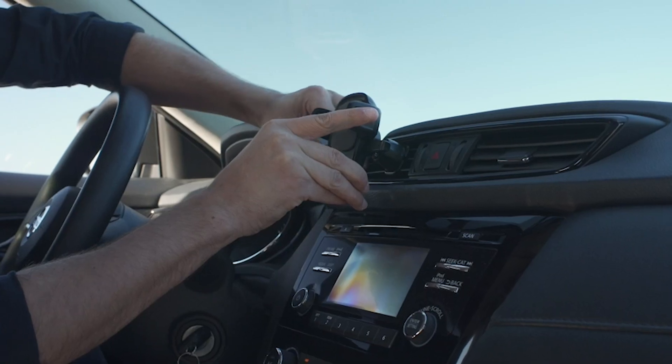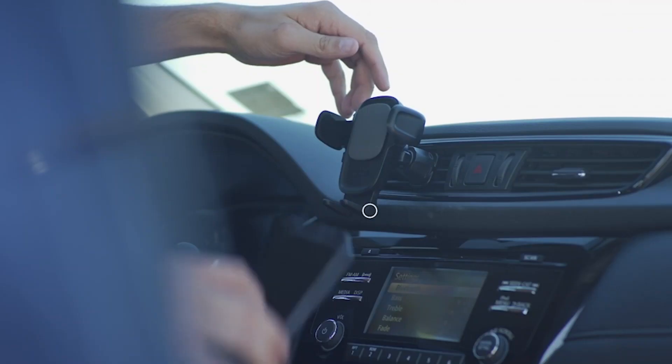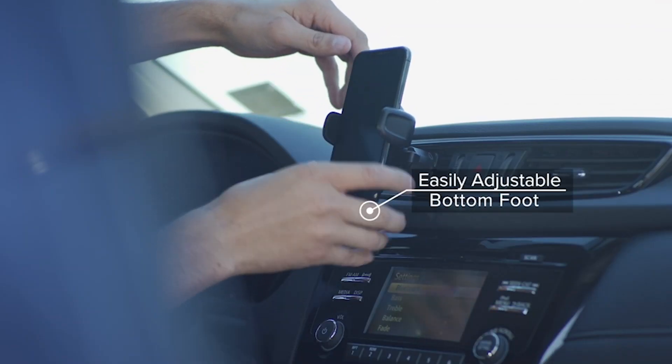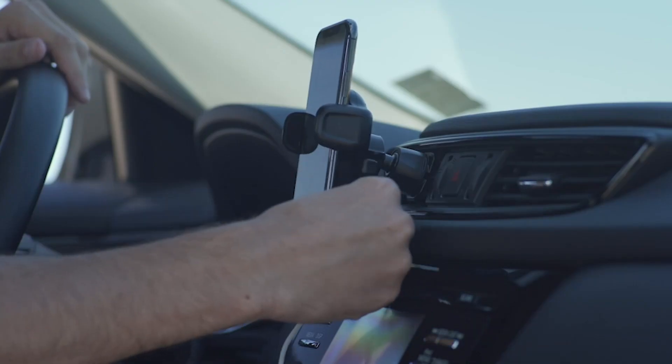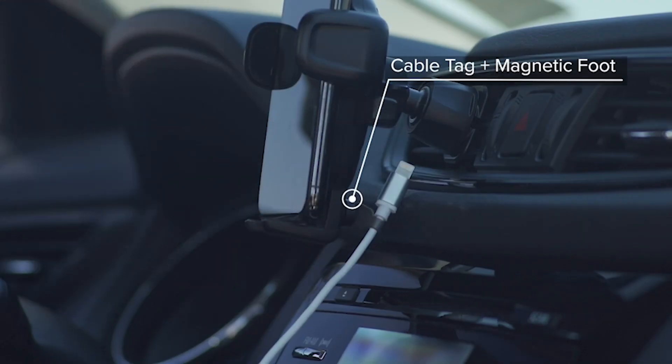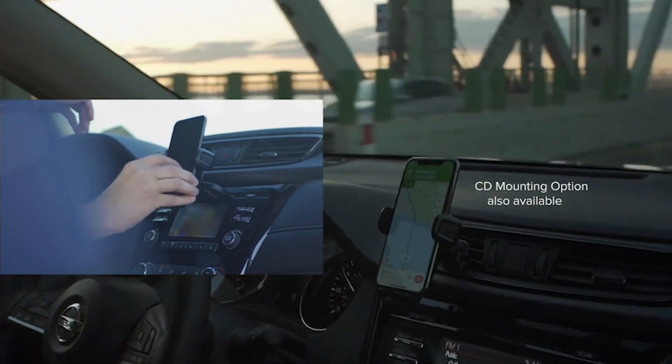This car mount phone holder also offers versatility in the way you mount your phone. With a rotating ball, you can easily switch between landscape and portrait mode and adjust the angle for optimal viewing. And with two mounting brackets — an adhesive flush bracket and a bracket that can be attached to your vehicle's air vent — you can choose the option that works best for you. The mount is the perfect solution for anyone who needs a secure and convenient way to mount their phone while on the road.